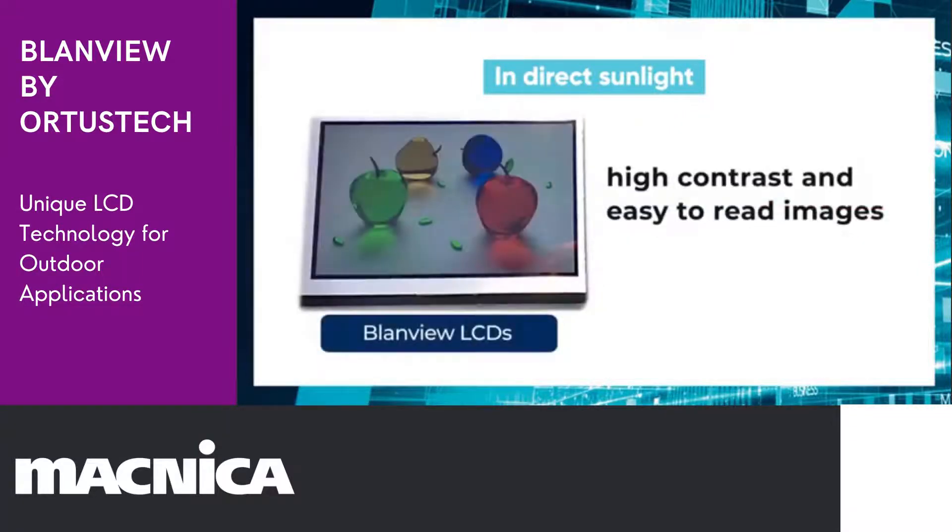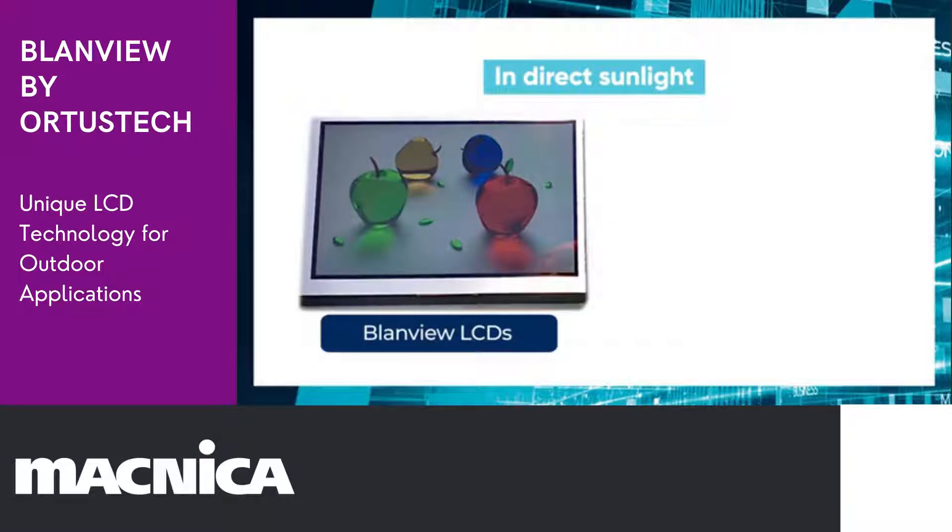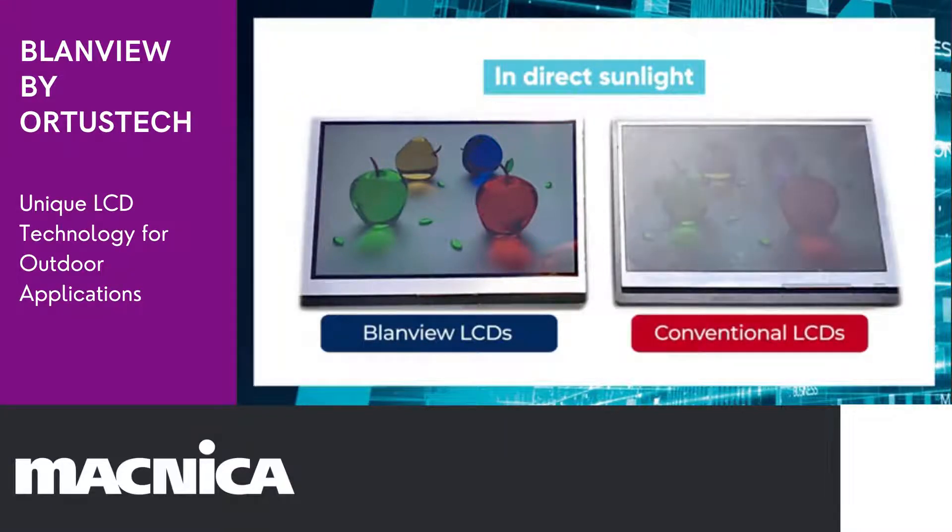On the other hand, Blandview can give high contrast and easy-to-read images, even under strong sunlight exposure. This side-by-side comparison shows you the clear advantage of Blandview.